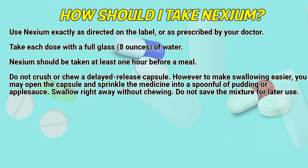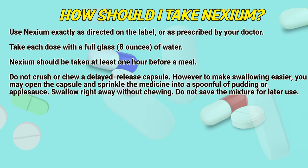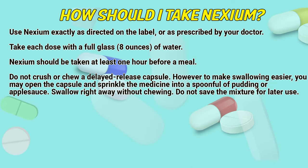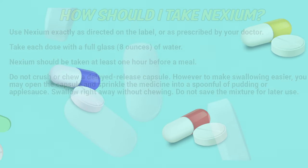Do not crush or chew a delayed release capsule. However, to make swallowing easier, you may open the capsule and sprinkle the medicine into a spoonful of pudding or applesauce. Swallow right away without chewing. Do not save the mixture for later use.